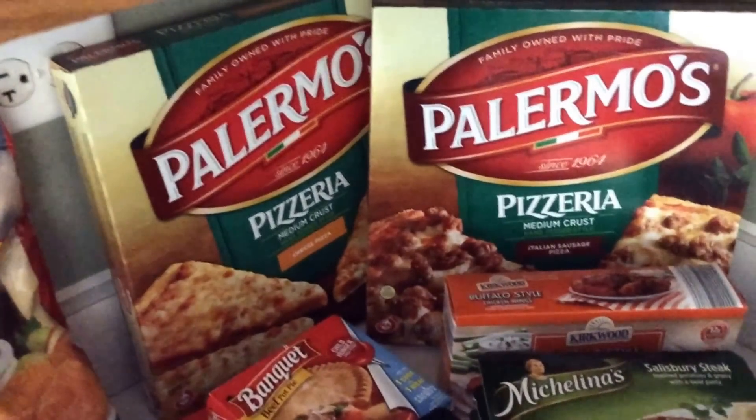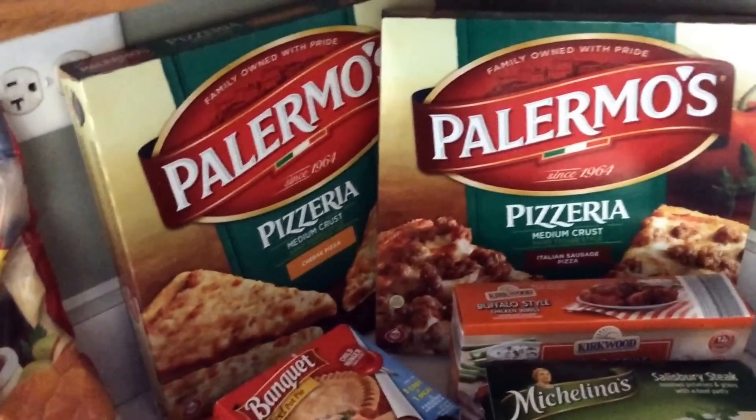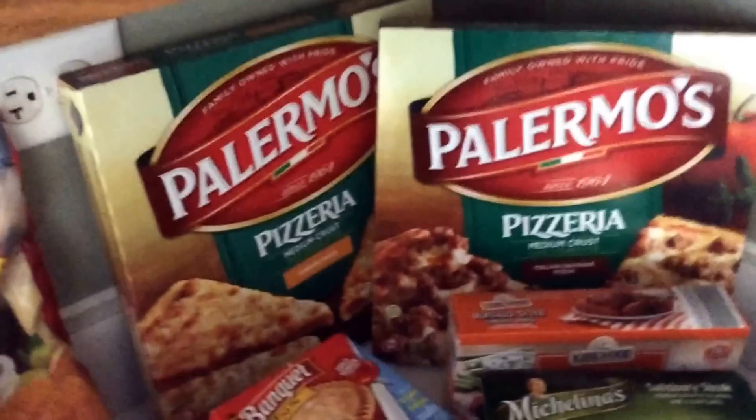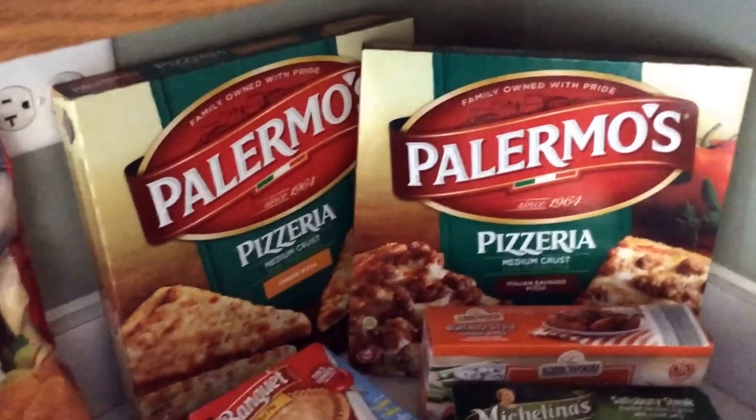Package of chicken nuggets. Jewel had a great promotion on Palermo's pizzas — buy one, get one free — and you also got a free bag of Doritos. Today is Friday, so we kind of do a Friday movie game night. We'll have those and we got some chicken wings there as well.